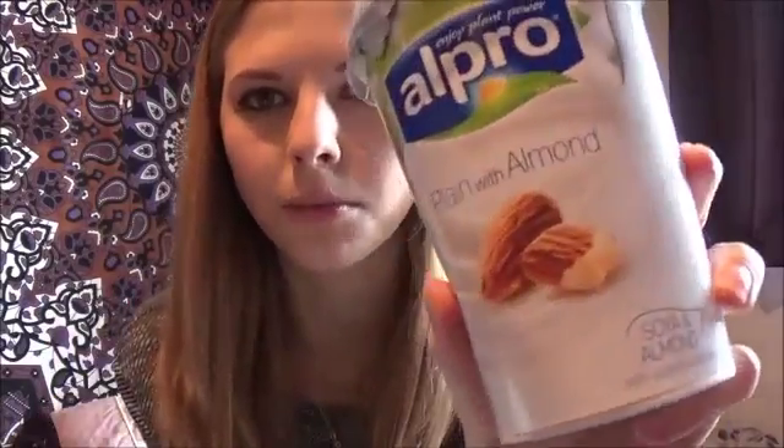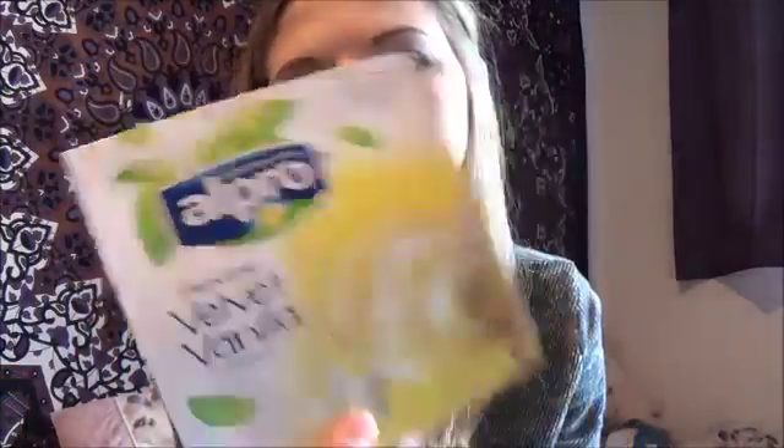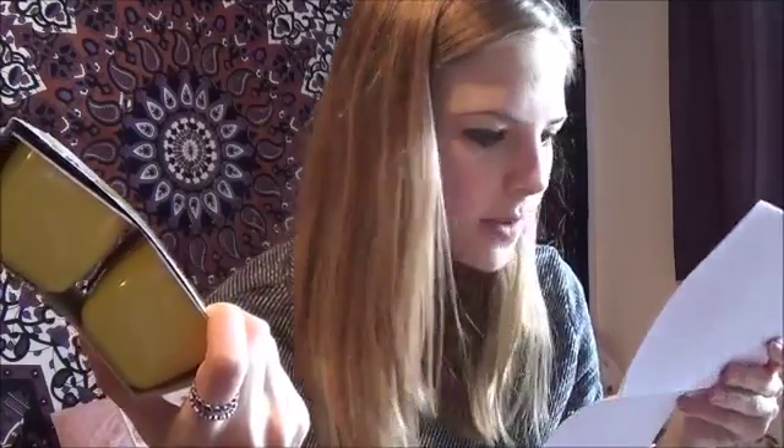I got two Alpro soya yoghurts — one almond and one plain — and they were a pound each. I love these; the challenge is not eating the whole pot in one sitting, although there's only 250 calories in one pot so it's not the end of the world. I also got soya vanilla desserts — I have these quite a lot. They're really nice if you put them in the freezer for an hour; they go a bit ice creamy. They taste exactly like custard. These were £1.50.